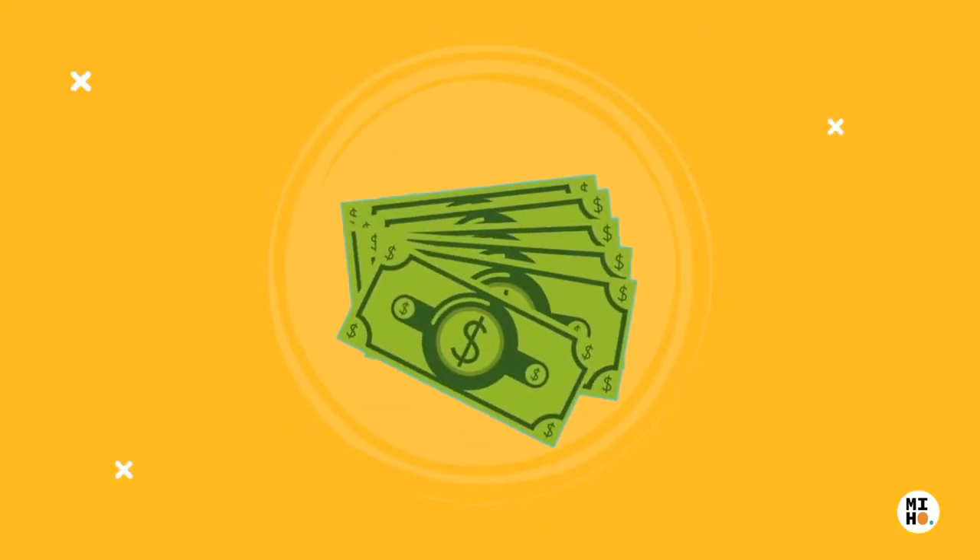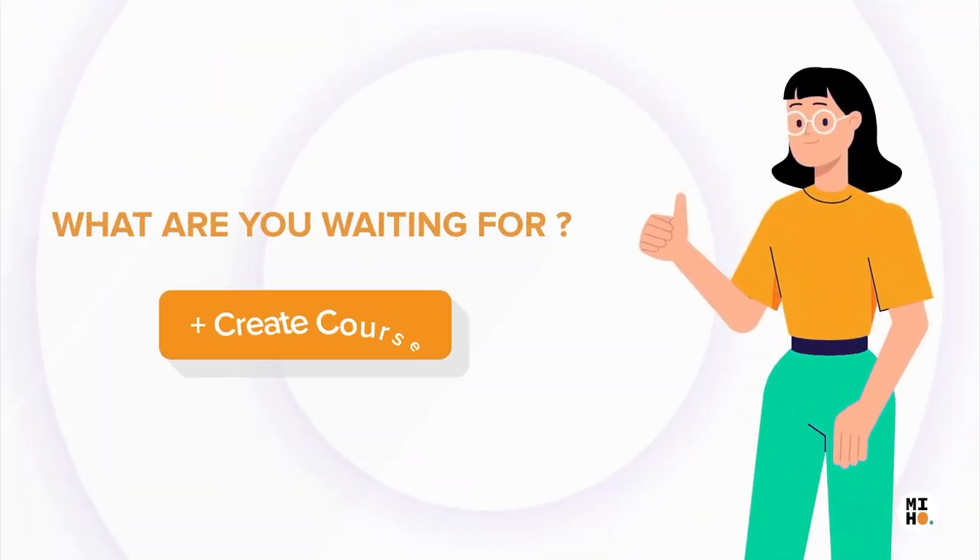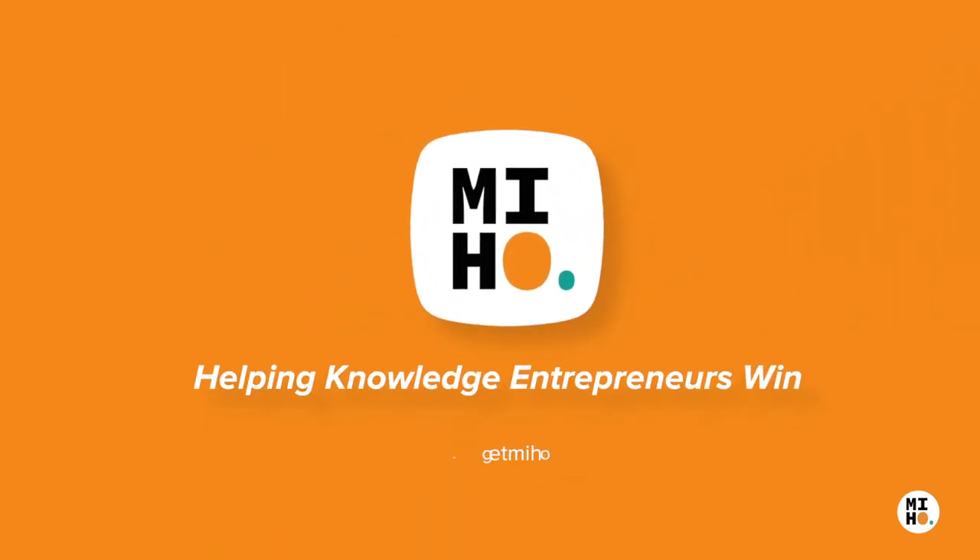Begin today, create courses online and start making money. What are you waiting for? Create your first course with Miho — helping knowledge entrepreneurs win.